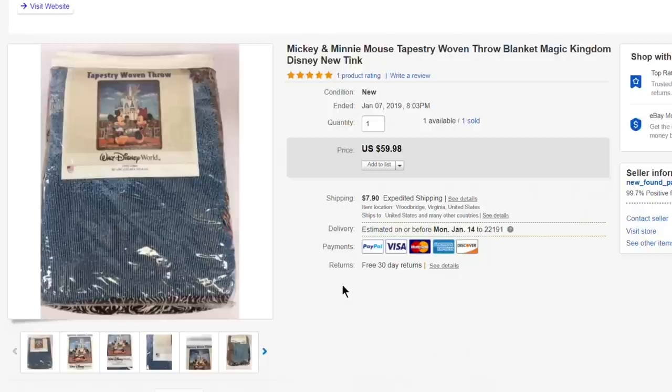This was a nice flip — a Mickey and Minnie Mouse tapestry woven throw blanket. I got two of these, still have one. Paid about $5 each. Had this listed at $71.87 and took a best offer of $59.98 with calculated shipping. A really nice sale.